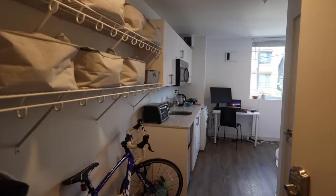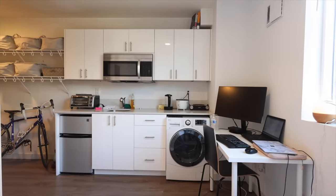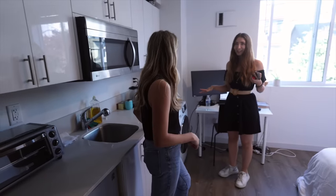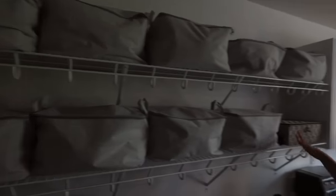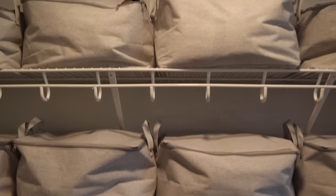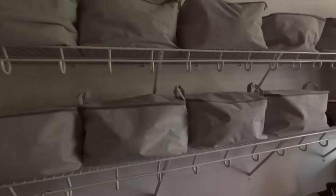This is basically it. I have a full kitchen, which is really, really nice. In-unit washer and dryer, so everything's right there. This is the entire closet space. I got these organizers at Daiso, the Japanese dollar store — they're like $4 each. All my clothes, everything I wear every day is here, and then less often-used items are up there.